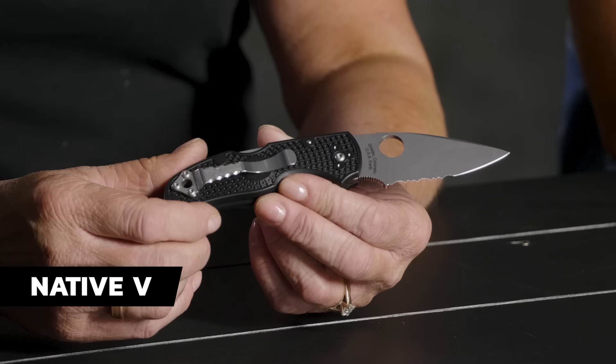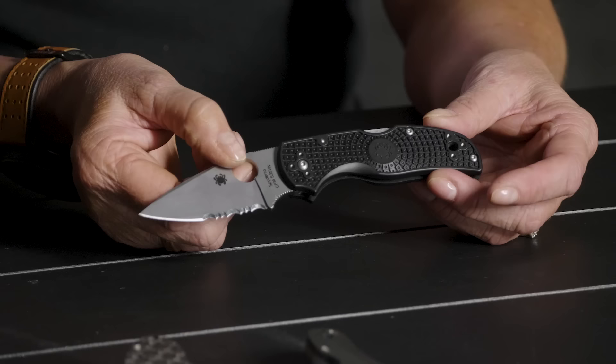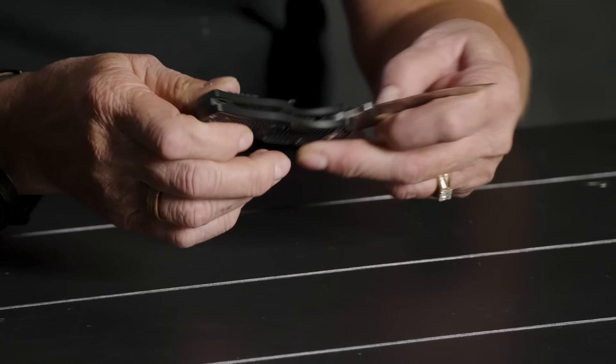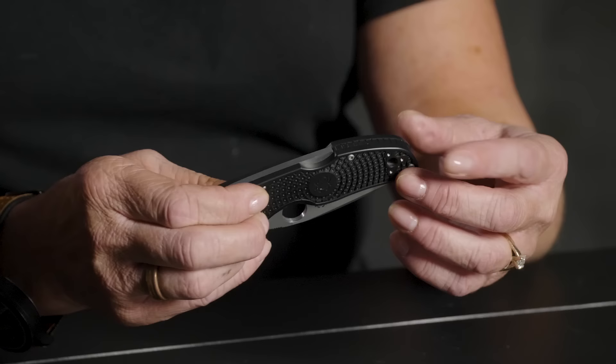Next on the list is a Spyderco Native Five — this happens to be the personal possession of one of our shipping people named Lana. Lana likes American-made product. She rocks kind of an inner Suicide Squad look. She has a really nice custom clip on there that has some file work. A lot of people will do this at Spyderco because you see the same knives going around — that makes it mine so nobody's going to walk off with it.